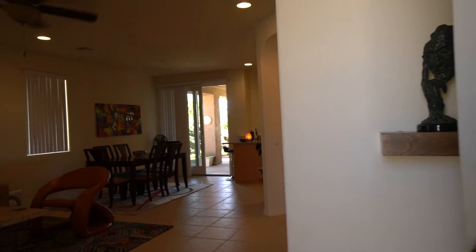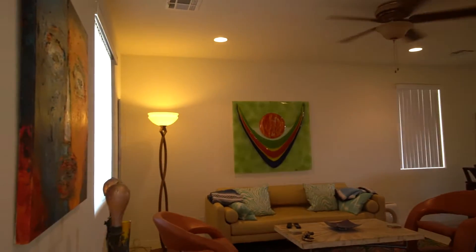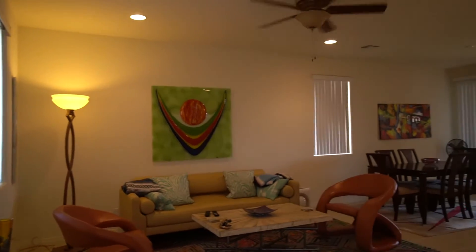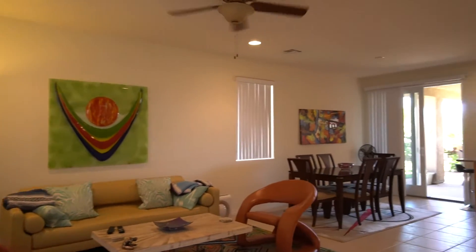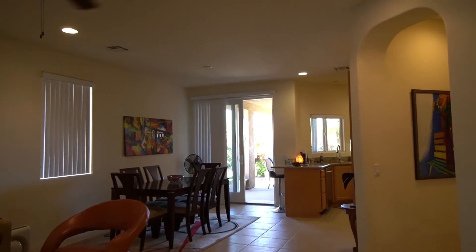The door feels open. And there we step in. There's a little entryway. And then we walk right into the living room — the great room — where the living room, the dining room, and eventually all into the kitchen.